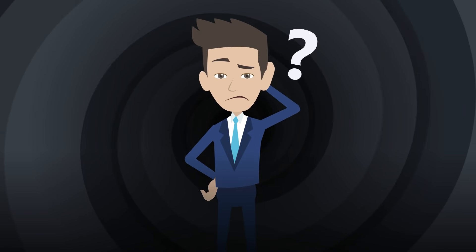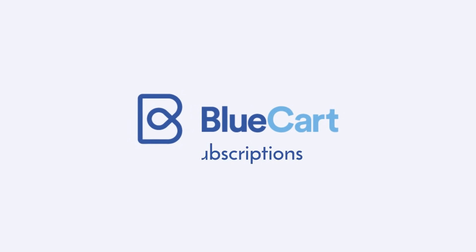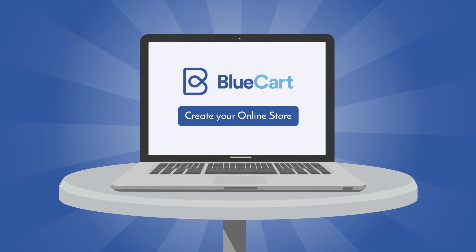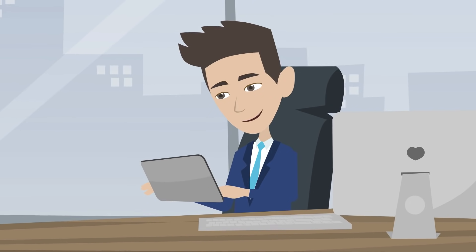Selling products by subscription is confusing and overwhelming for most people. That's why we created BlueCard Subscriptions. With BlueCard Subscriptions, you can create your online store and manage one-time purchases and subscription sales from a single platform.